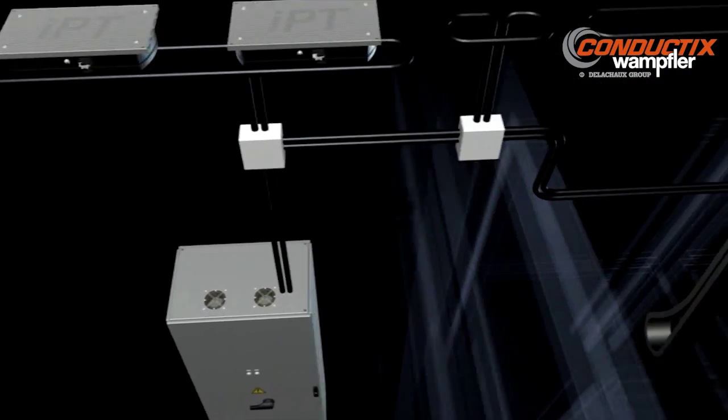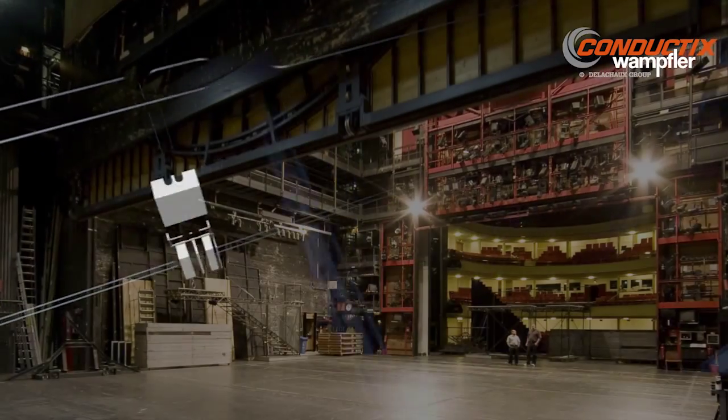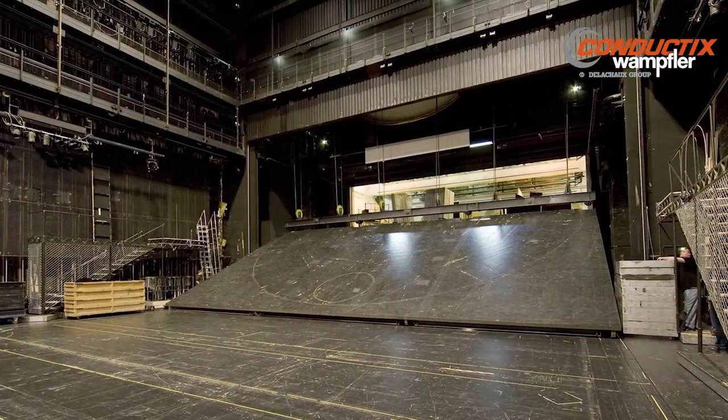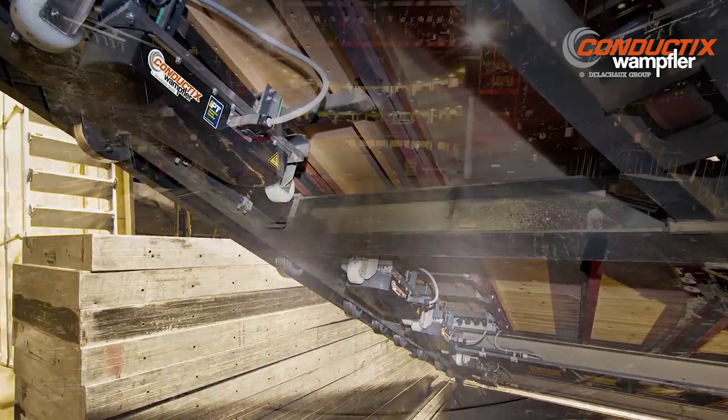Scenery wagons used to support and transport movable three-dimensional theatrical scenery rely on inductive power transfer systems from Conductix Wampfler. IPT is the perfect solution, offering contactless power and data transmission that is completely hidden from the audience.